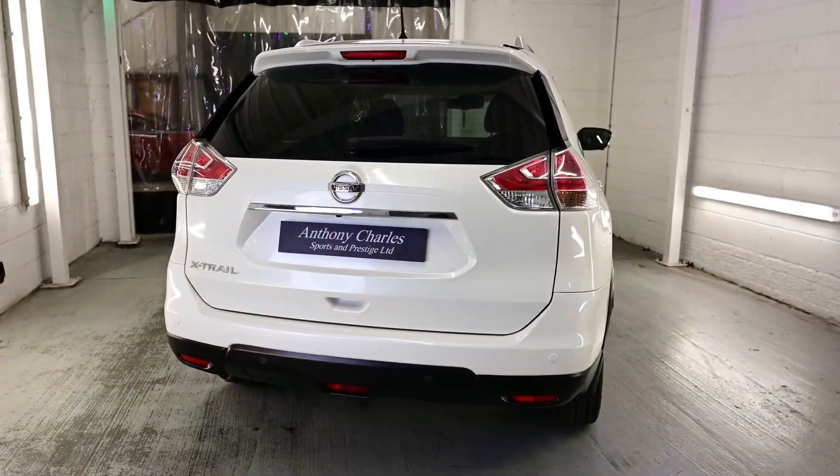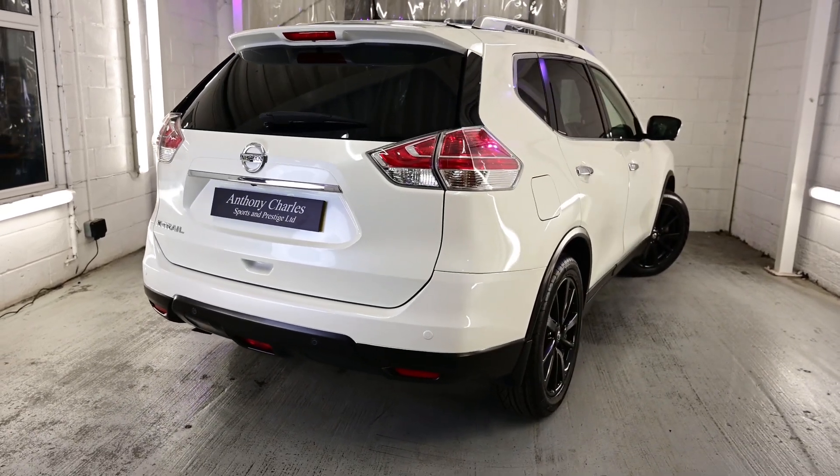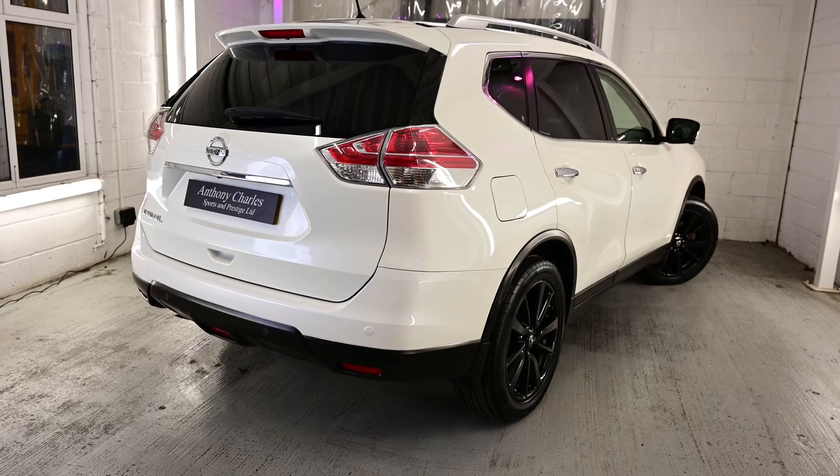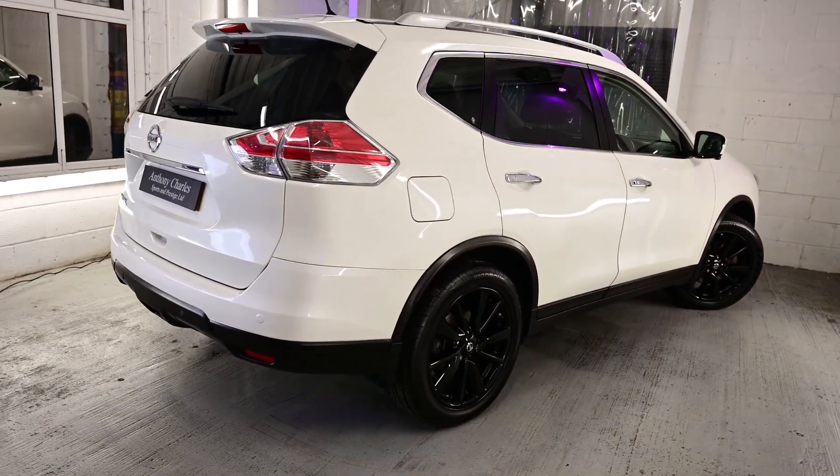The tyre condition is good. This vehicle only has two previous owners and it will have a full 12 months MOT, a full health check before sale, and all of our vehicles come with a comprehensive warranty.